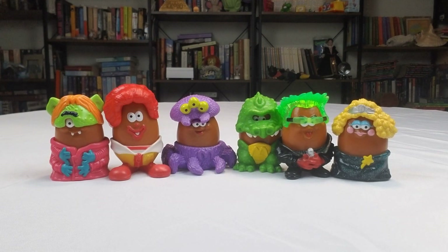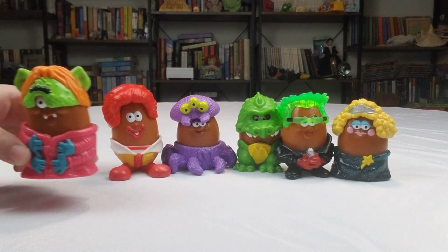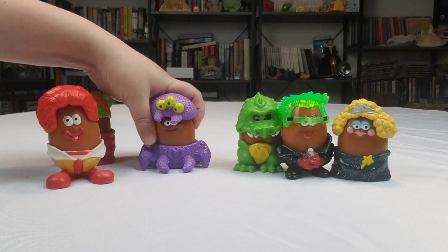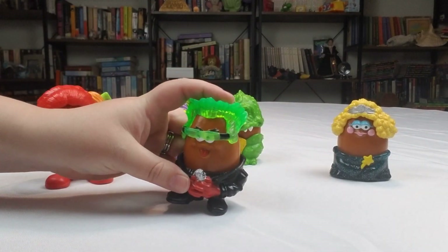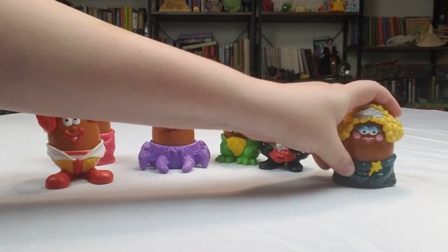Now what we got here from 1996 of course is the awesome McNugget Buddies all ready for Halloween. You got your alien, you got Ronald McDonald, you got your spider — I remember having that one. Here is a cool dragon. Rockstar — he's pretty cool. And then of course the fairy princess; I had her as well.